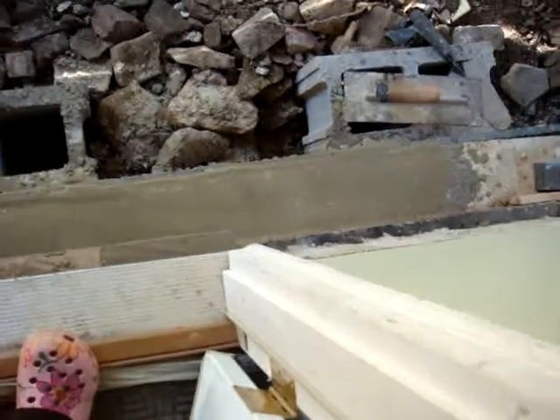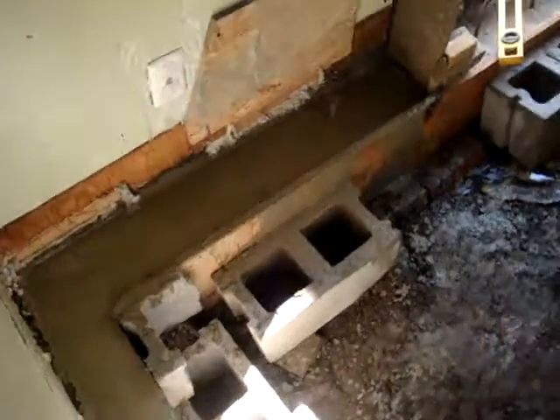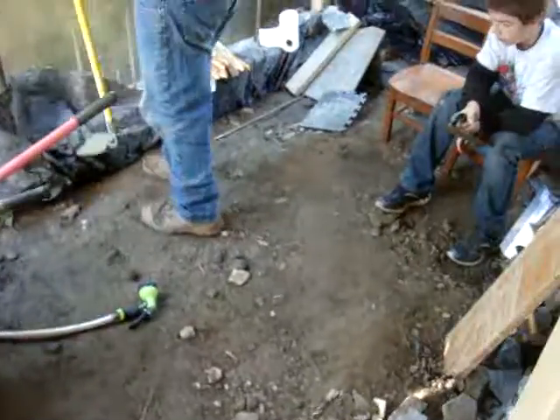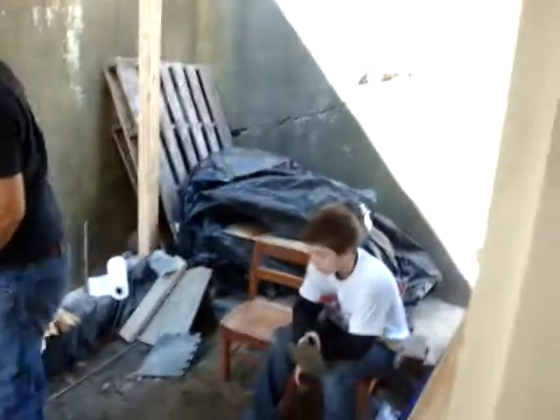Well, this may not be exciting for anybody but us, but this is officially our last two footers to the mudroom poured. It has to dry now, and then the rest of this room can start getting backfilled, and then next weekend we are laying the floor, and then the walls can go back up. Woo-hoo!